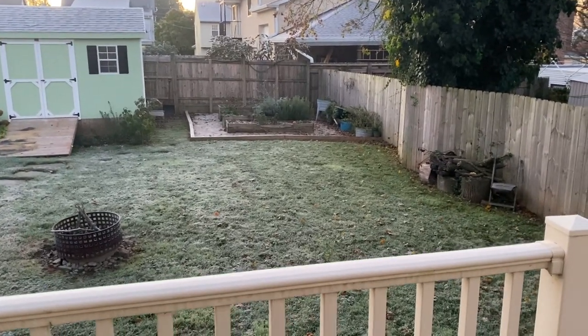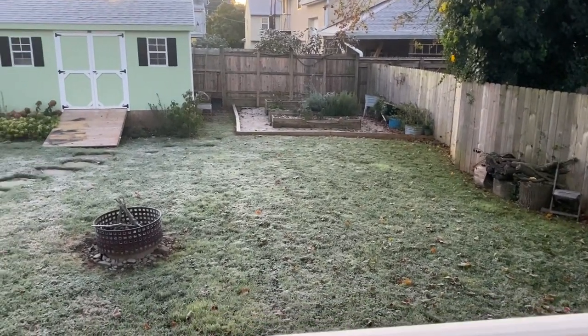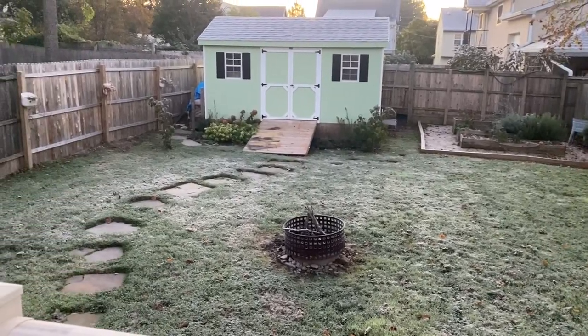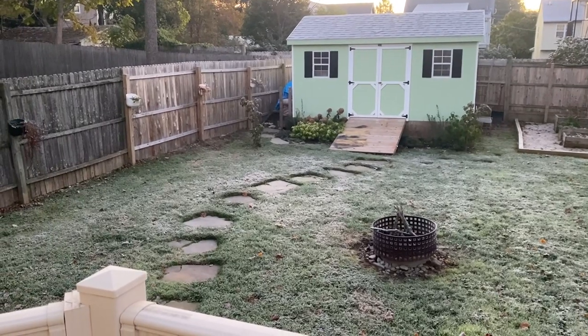Good morning everyone. It's about 7:30 in the morning and I woke up and came downstairs and saw this layer of frost all over the backyard.